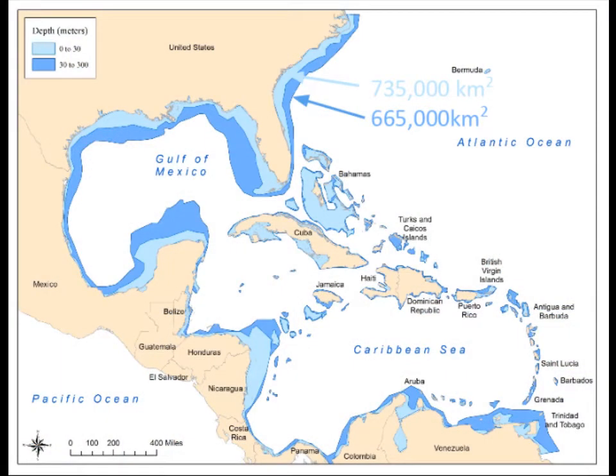Divers can easily remove lionfish with spears down to about 30 meters or 100 feet or so — the light blue areas on this map. But the darker blue are deep waters in the invaded range that are not being cleared of lionfish right now. Traps are probably the most effective approach to reduce lionfish populations and protect native species at these depths.